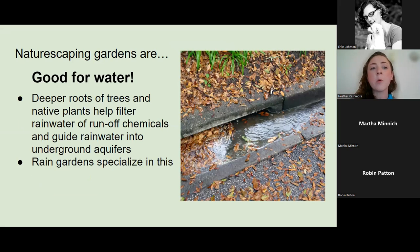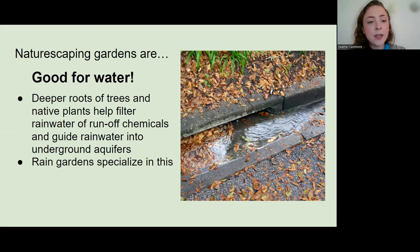Naturescaping gardens are also good for water. The deeper roots of trees and native plants help filter rainwater during storm events, filtering runoff chemicals that may be in your driveway or lawn, and they help guide rainwater into underground aquifers. Here in Clark County, most of the tap water comes from underground wells, so this benefit is very important. Rain gardens are a type of naturescaping garden that specializes in providing stormwater benefits.